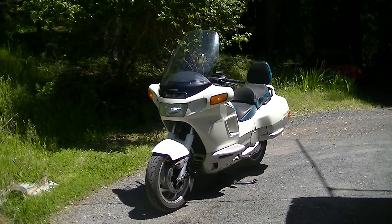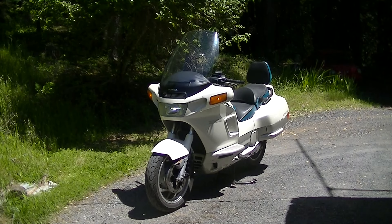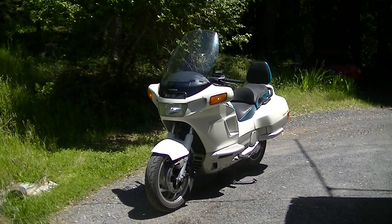Here we have the 1989 Honda Pacific Coast, the PC-800. Just done the 60,000-mile major service on this thing. All new fluids and all new filters — brake fluid, clutch fluid, air filter, oil filter, and oil are all new.